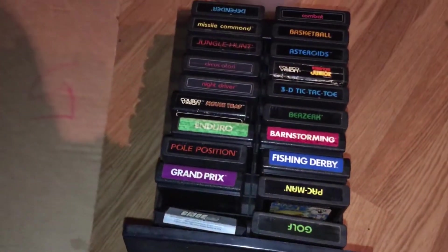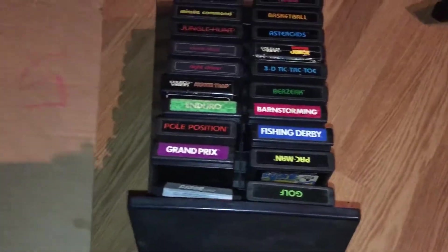I cleaned the tops of them and it was pretty dusty. They came with this nice case.